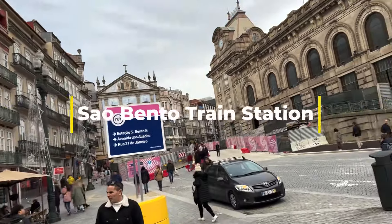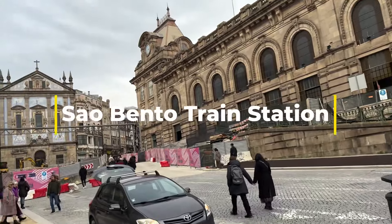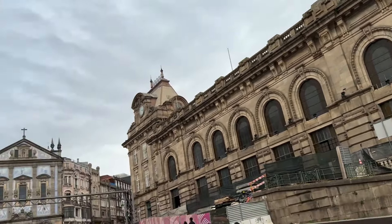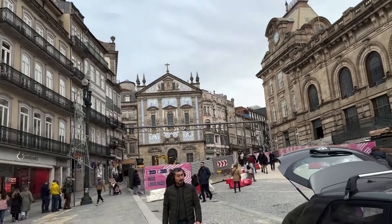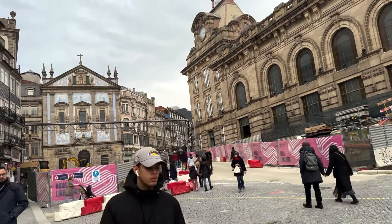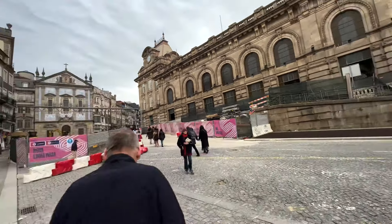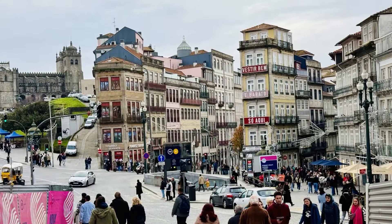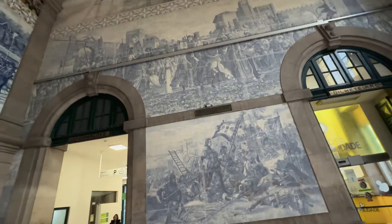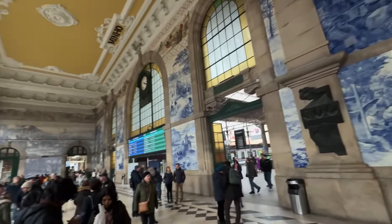We are heading to São Bento train station. This train station used to be a convent and now it is a train station. It has a lot of decorative tiles inside. As you can see the blue tiles — it used to be a convent.